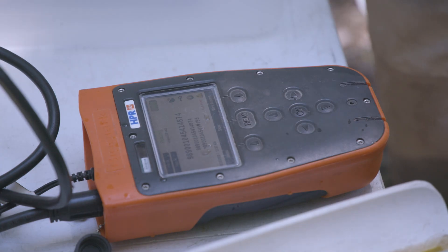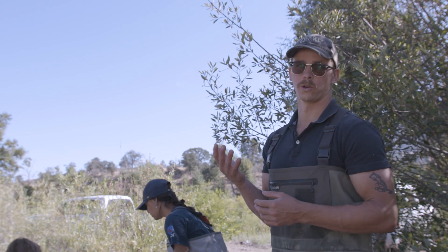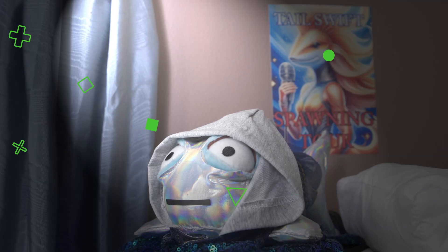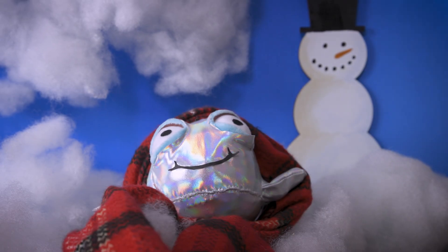If we recapture a fish, or if it swims through our network of antennas in the stream system, the system records the time and date of the passing of that individual fish. This helps researchers track how the fish are growing, where they like to hang out, and how they move to different habitats at different times of the year to survive.